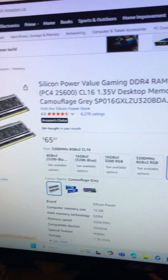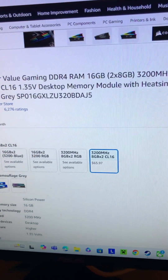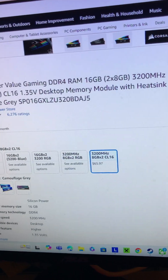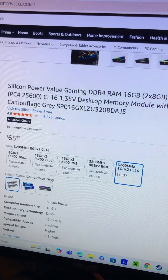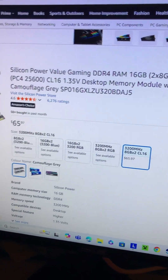For RAM, we have Silicon Power Value Gaming DDR4 16GB, because let's face it, nothing is getting you anywhere late. It runs at 3200MHz and a standard 1.35V.